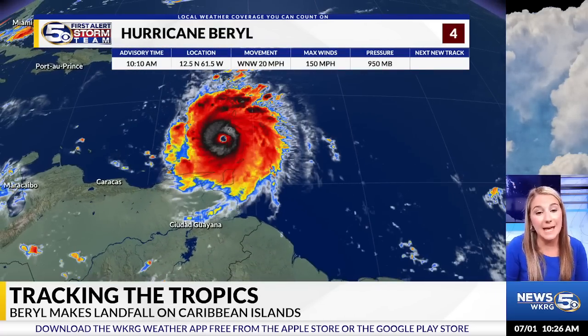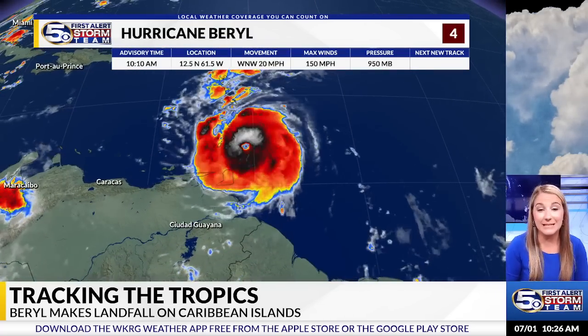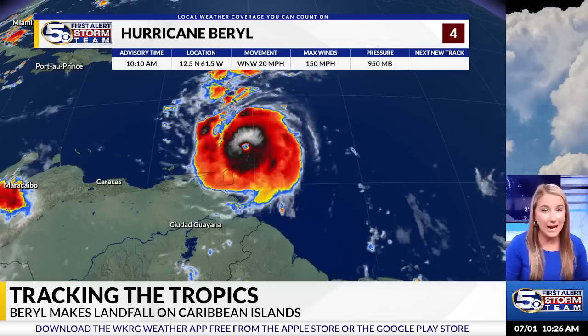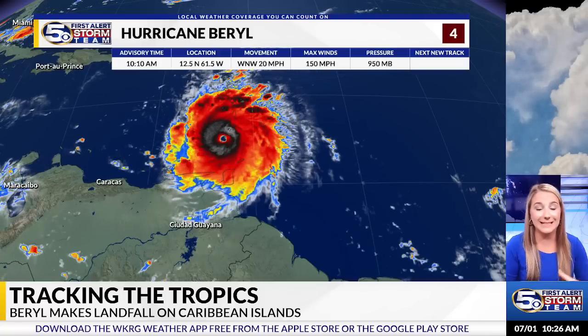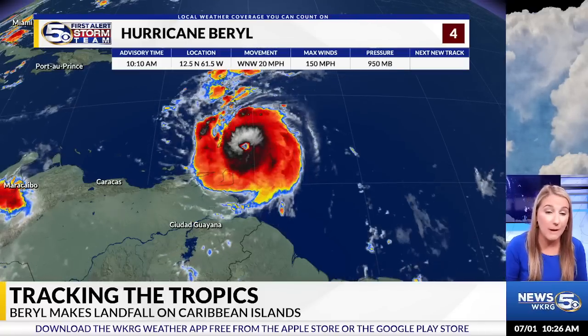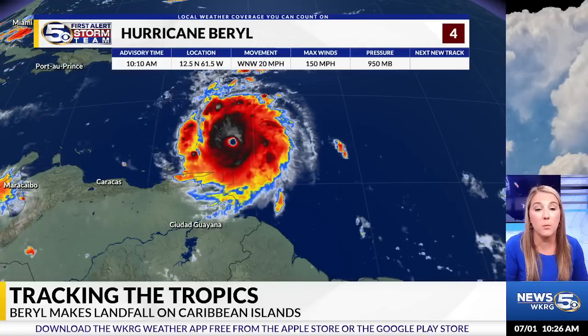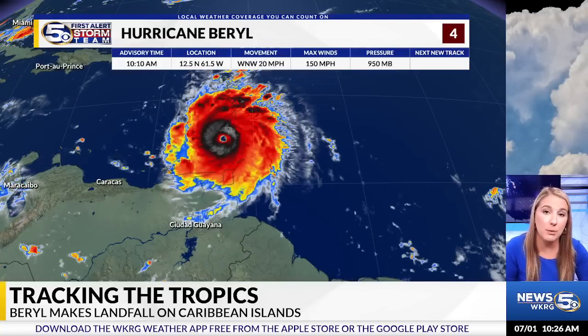Here is the satellite picture, and you can see the typical hurricane structure — very symmetrical, the eye is very well defined, with lots of convection and thunderstorms around the eyewall. Max winds at 150 miles per hour, moving to the west-northwest at around 20 miles per hour.